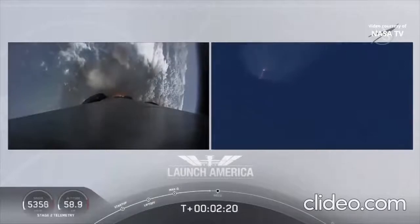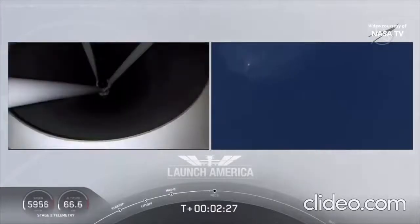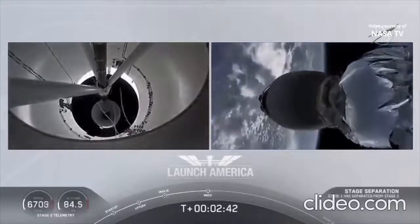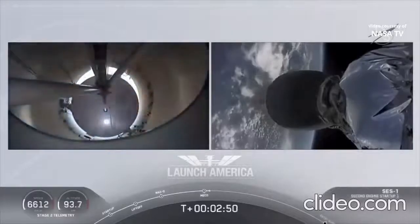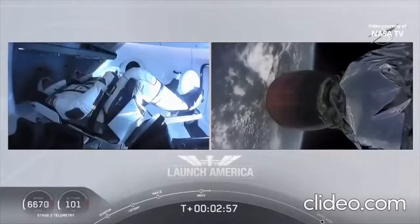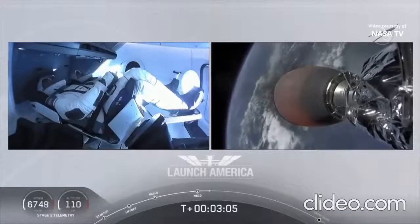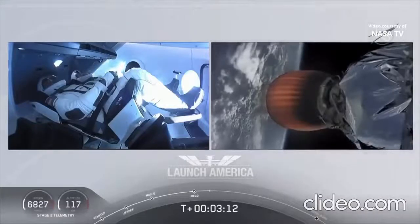Merlin 1D throttle down — we're throttling down the Merlin engines on the first stage. MECO confirmed — Falcon stage separation confirmed. MVAC ignition. We have stage separation confirmed; the first stage is beginning its flight back. The second stage, powered by that single Merlin 1D vacuum engine, has ignited and is now carrying Bob and Doug into orbit. Stage 2 propulsion is nominal.